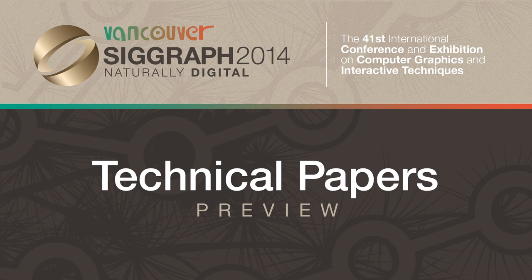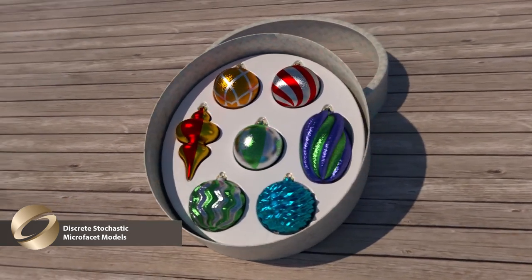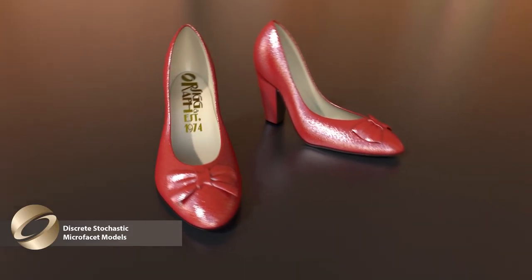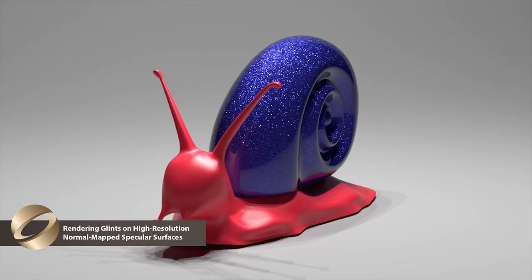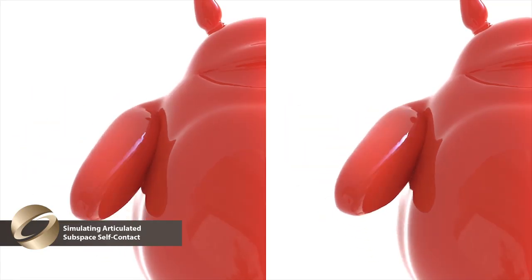What is the SIGGRAPH Technical Papers program? Of course, everyone knows SIGGRAPH is... shiny round things, shiny footwear, shiny snails, a shiny red vinyl Totoro touching himself.